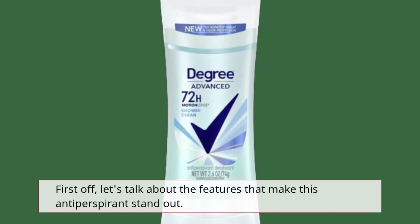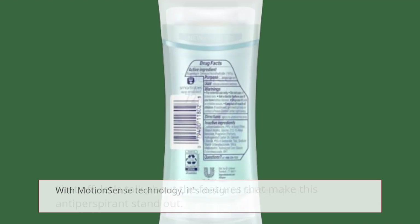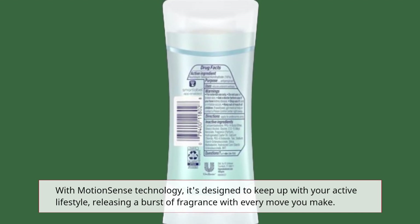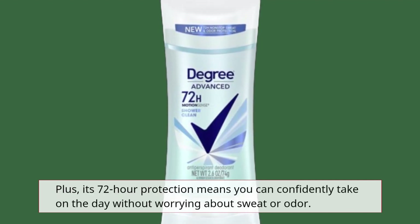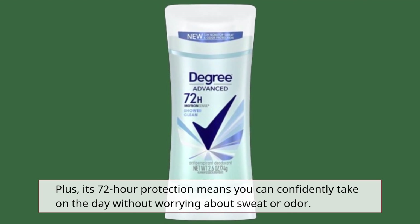First off, let's talk about the features that make this antiperspirant stand out. With Motion Sense technology, it's designed to keep up with your active lifestyle, releasing a burst of fragrance with every move you make. Plus, its 72-hour protection means you can confidently take on the day without worrying about sweat or odor.